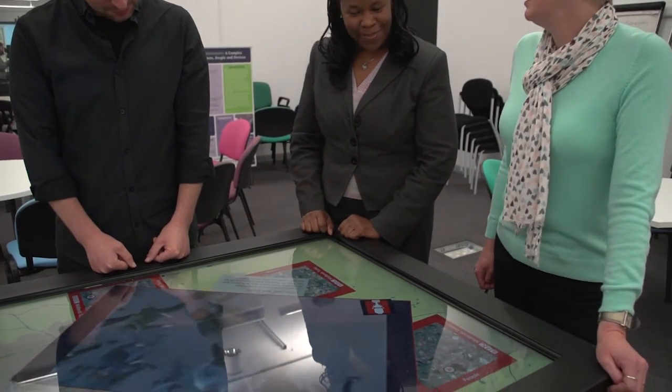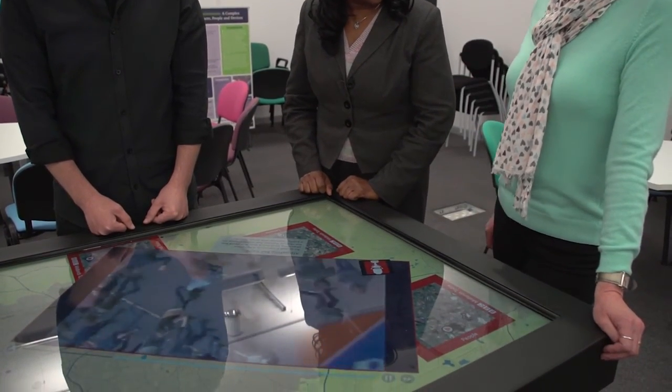I'll tell you how I measure the success of the technology: it's the number of smiling faces in the partner institutions. When I go in and watch people interacting with the touch table, they're seeing an 80-year-old having a conversation with a 17-year-old that would never have happened if they hadn't both arrived at the table at the same time.